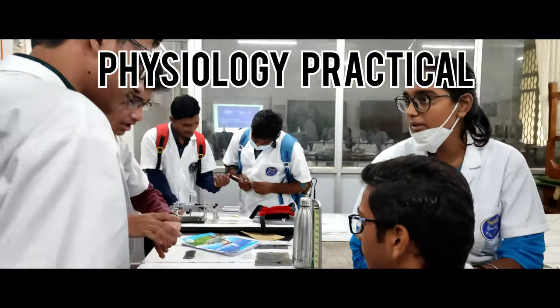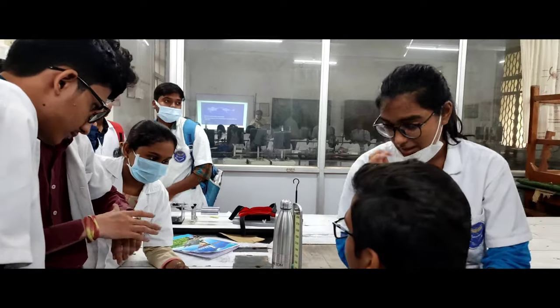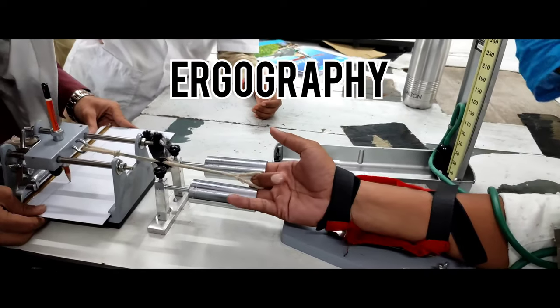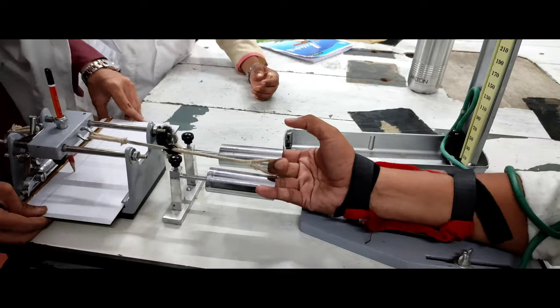Hello humans, back to work. So this is a clip from our clinical physiology practical. The name of the practical is Ergography. So this experiment is all about the genesis of fatigue and how fatigue is generated.